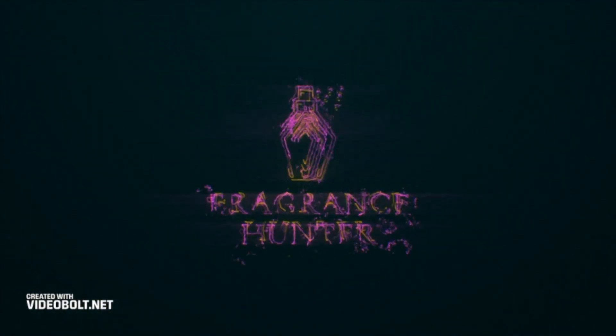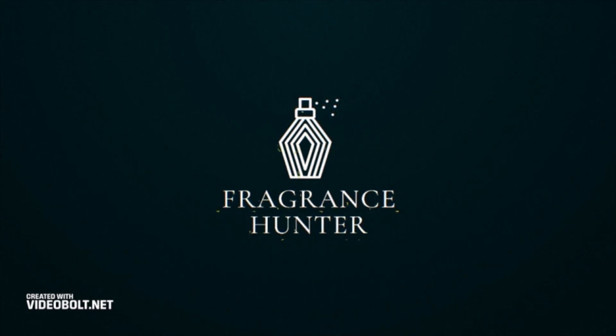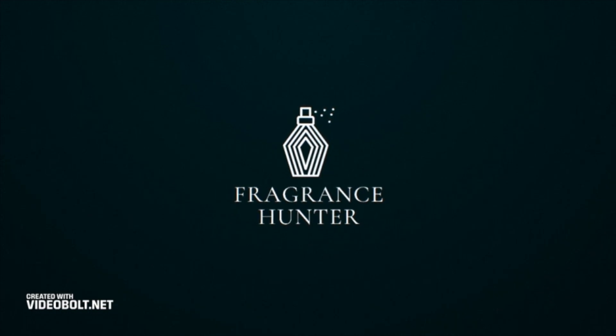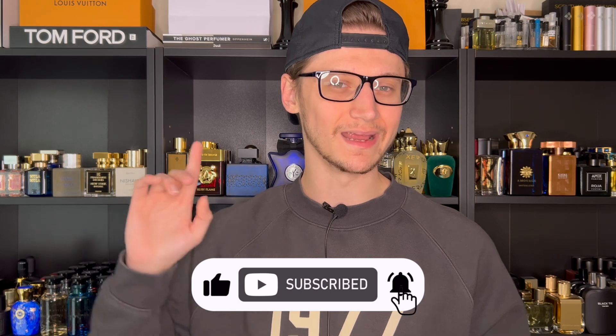Guys, this might seriously be the best release so far from the house of Toomey, so stay tuned. Yo, what's going on? Hunter here and welcome back to my channel where I upload weekly fragrance content. So if you are new, go ahead, hit the subscribe button down below and also make sure to follow me over on my Instagram page.